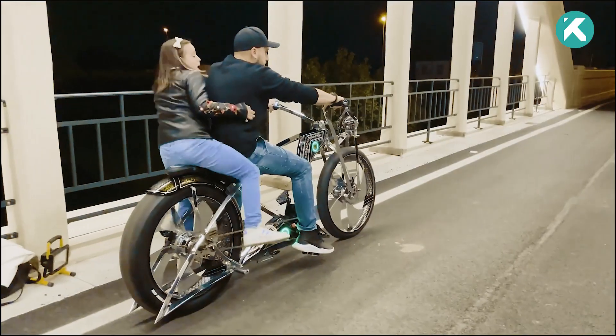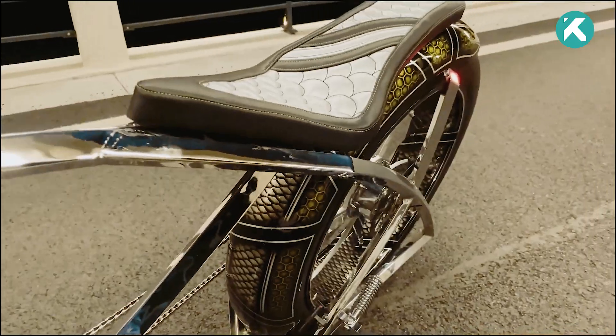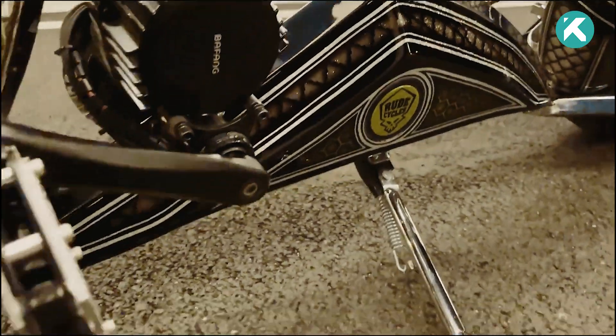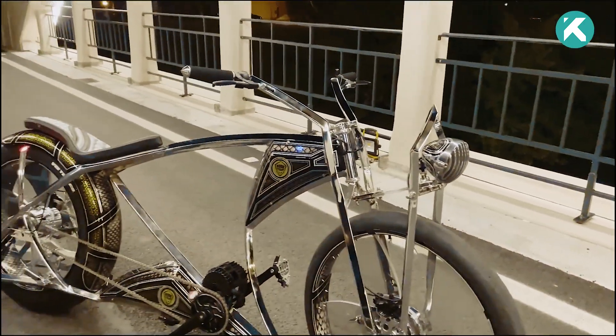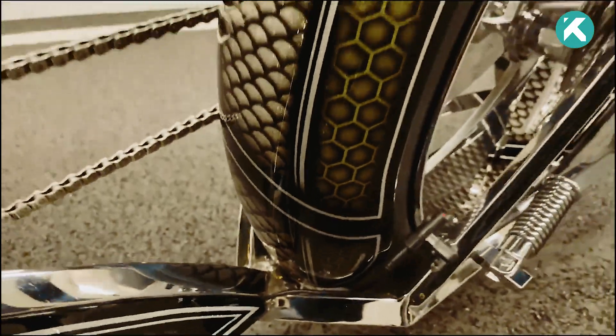Like motorcycles, the Blade accommodates two riders, featuring a comfortable leather Cisco saddle and an electronic gear shift system for a smooth ride. Handmade pedals bearing the Route Cycle's workshop logo add a touch of uniqueness to the bike's aesthetics. The front wheels come in at 29 inches, while the rear wheels are 26 inches, enhancing its stylish appeal.